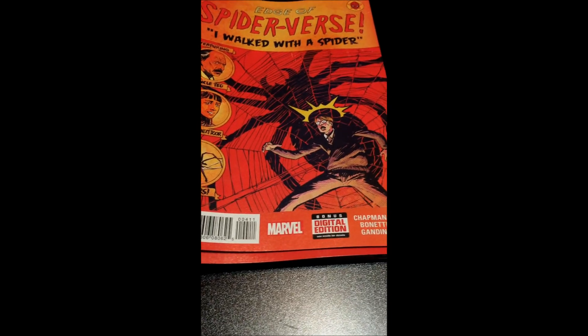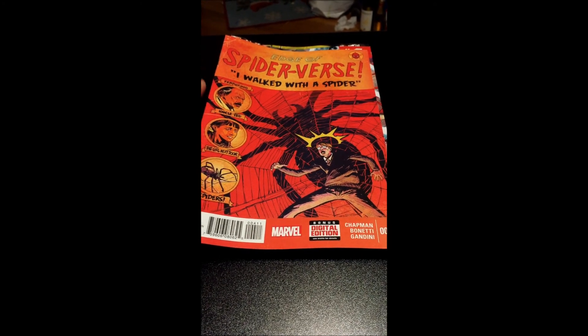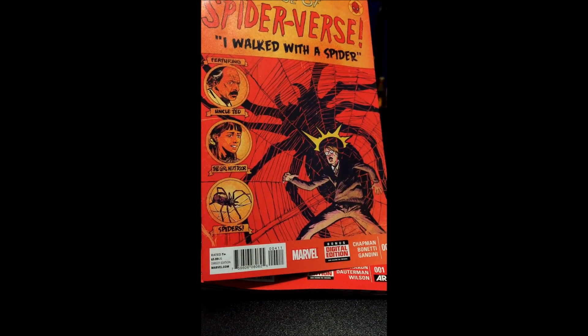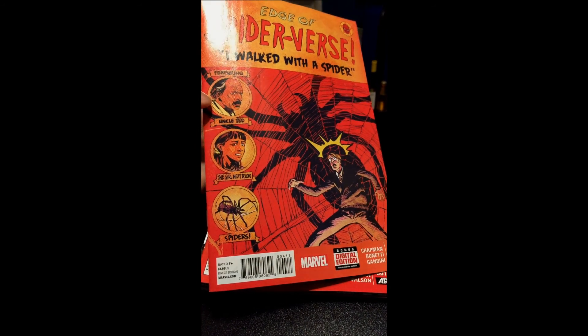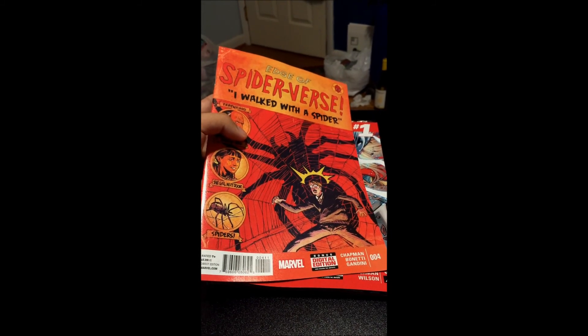First, we get Spider-Verse issue number 4. All of them have surprised me — all of them are superb, especially the Gwen Stacy one, that's my favorite so far. This one looks incredible. The cover's awesome by Gary Brown. It's told in a scary way, so it's horror. I'm definitely excited for this one.